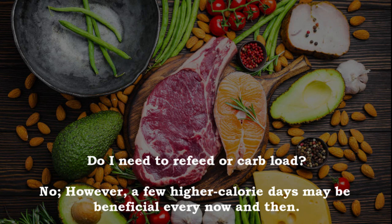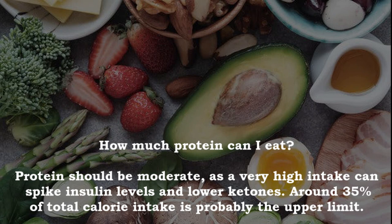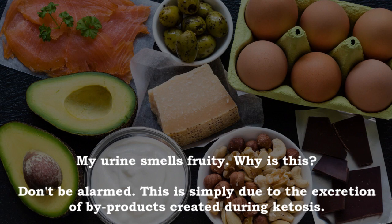How much protein can I eat? Protein should be moderate — a very high intake can spike insulin levels and lower ketones. Around 35% of total calorie intake is probably the upper limit. What if I am constantly tired, weak or fatigued? You may not be in full ketosis or be utilizing fats and ketones efficiently. To counter this, lower your carb intake. A supplement like MCT oil or ketones may also help. Why does my urine smell fruity? Don't be alarmed — this is simply due to the excretion of byproducts created during ketosis.